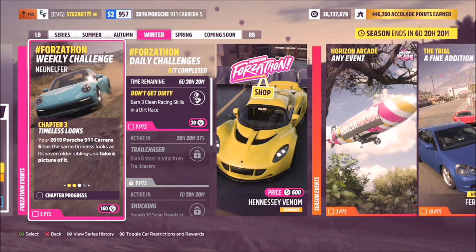Hello and welcome back to the channel. This is just a really quick guide for this week's Forzathon Neon Alpha and the specific challenge called Timeless Looks, which wants you to take a photo of your 2019 Porsche 911 Carrera S. Now it seems that there is a bit of a bug with this challenge, but you can complete it and I'm going to show you how.